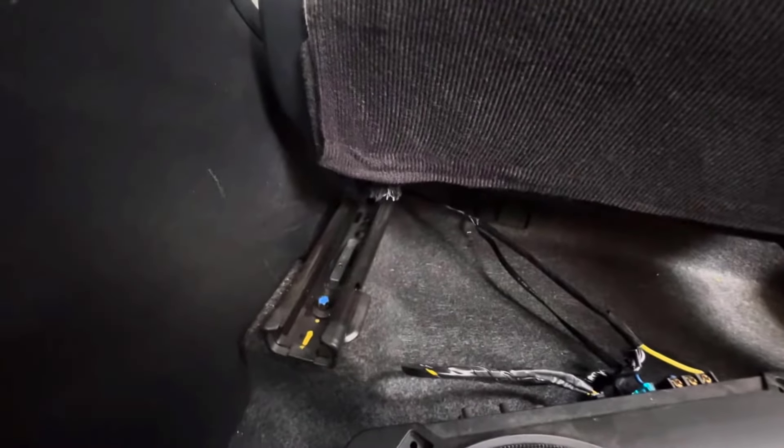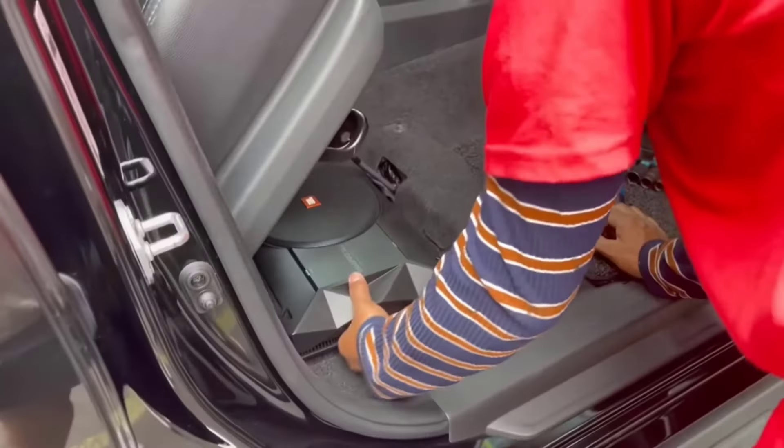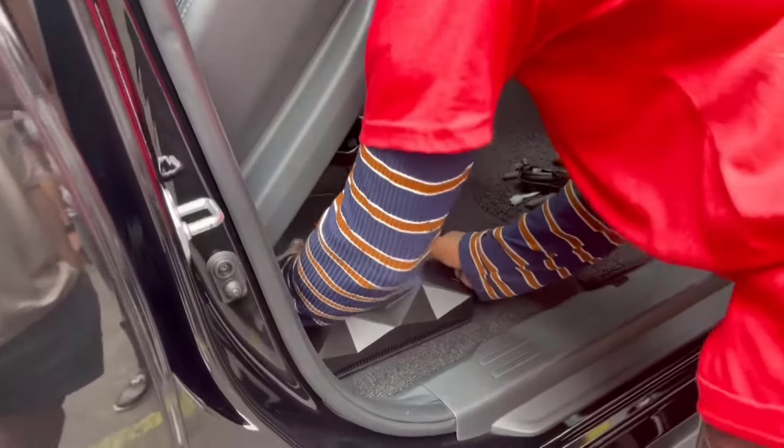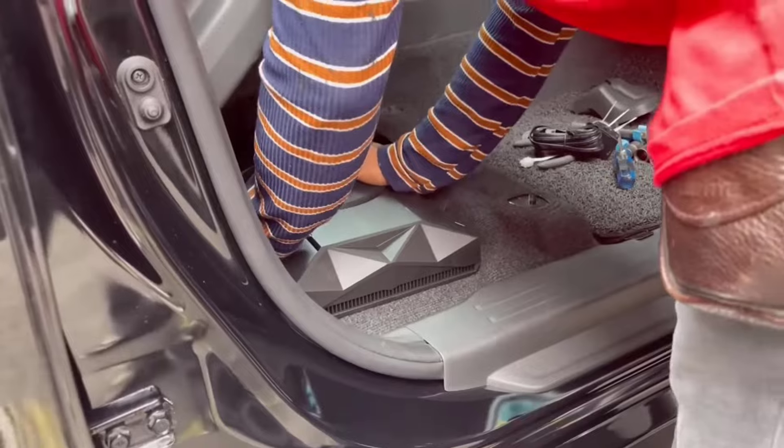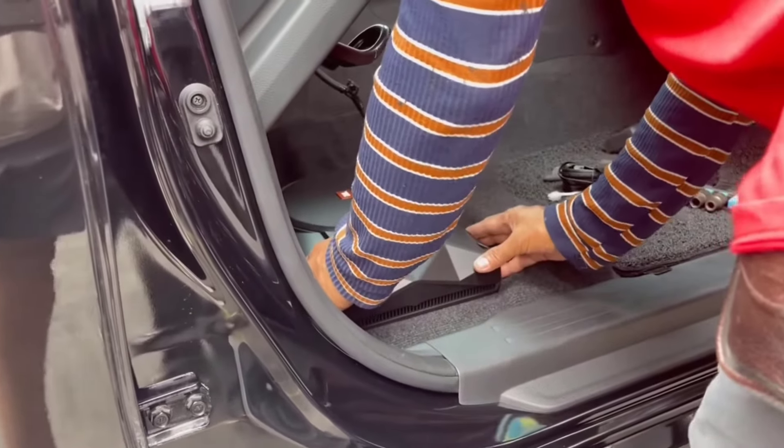It has a 200mm woofer in the base that is specifically designed for great performance in an ABS enclosure with a remarkably compact footprint. The Bass Pro SL2 is a self-powered subwoofer that can easily fit under the front seat of many vehicles and add rich bass to your existing audio system.